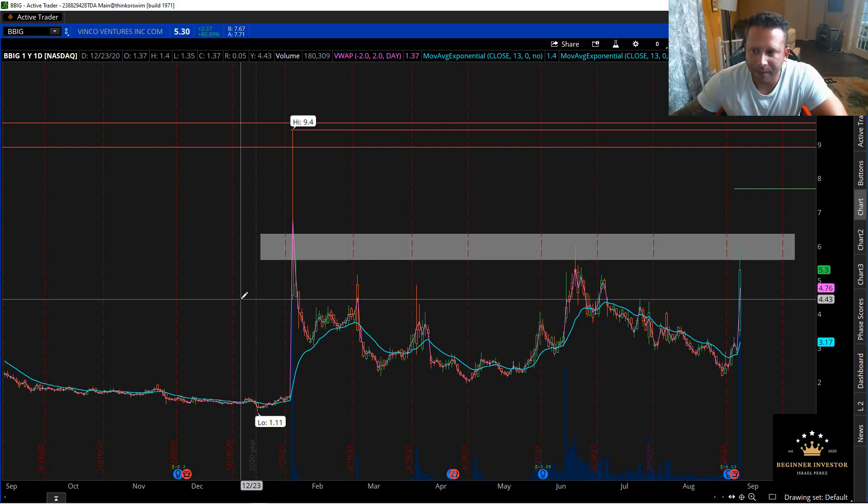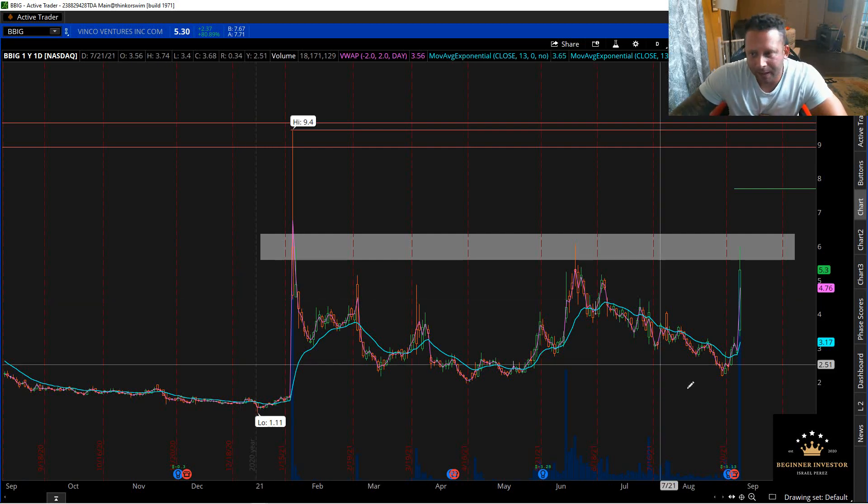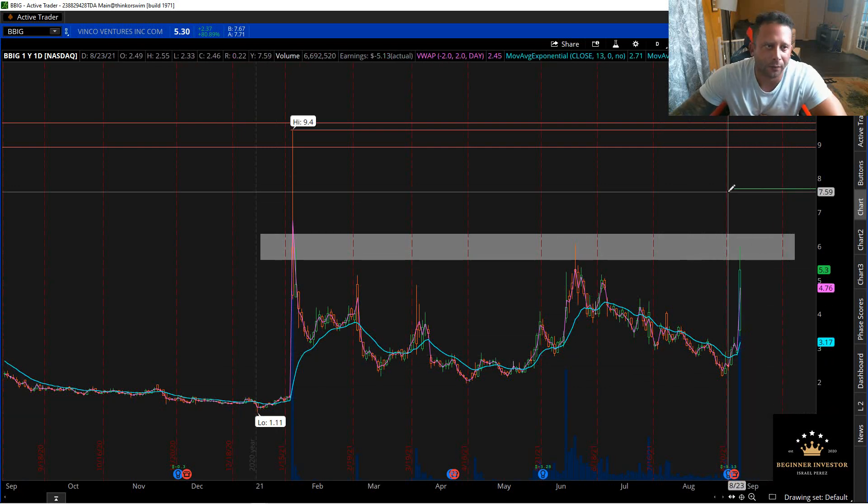Assuming we're going to have some crazy volume — the options flow on Friday was extremely bullish. It was like 90% calls versus 10% puts. There's some crazy unusual options flow for BBIG on Friday, which always tells you that somebody knows something that is going to happen. A lot of call buying, very bullish. Plus, you got to factor in the FOMO — a lot of people are going to start FOMOing into this thing, and a lot of shorts are going to have to cover because I guarantee a lot of shorts suffered on Friday.